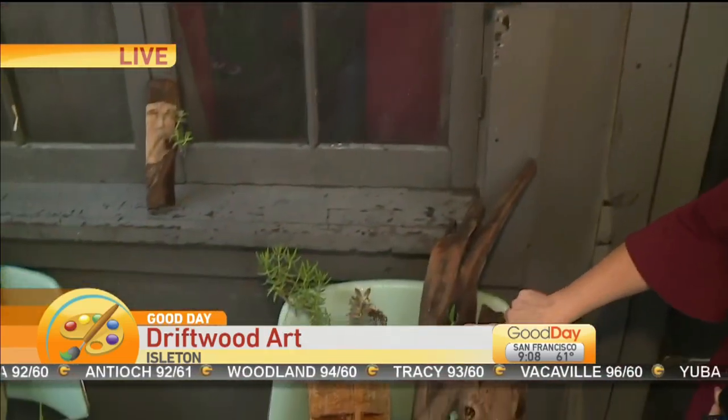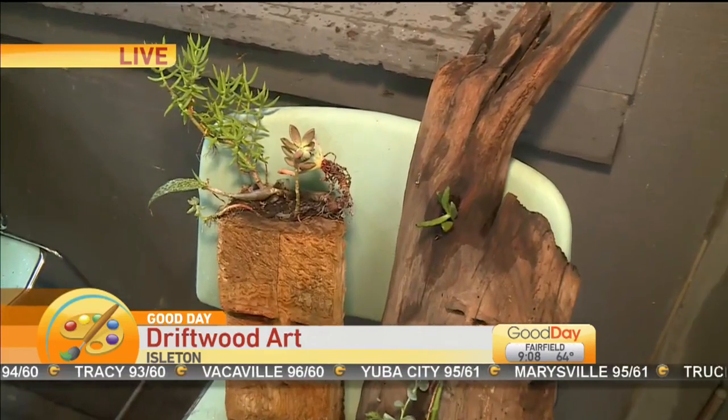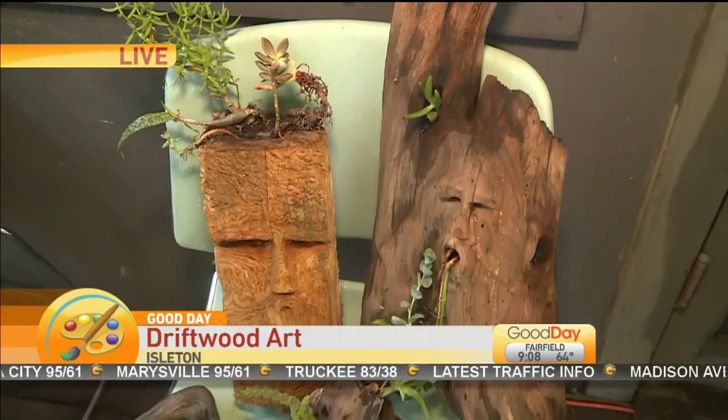I asked, well, are these succulents ever going to get too big for their space? Because these little guys are kind of sitting in these perfectly shaped holes. Well, they'll stay there for quite a while, but they will get root bound eventually, so you could just take them out and replace them with another one — a smaller one. Yep.